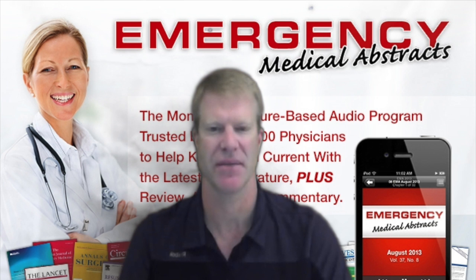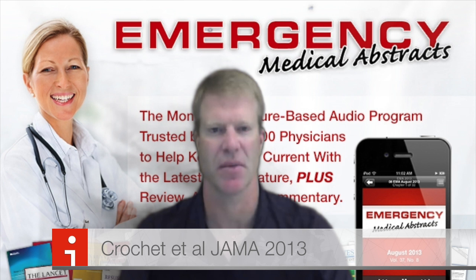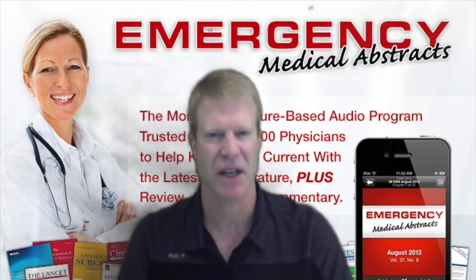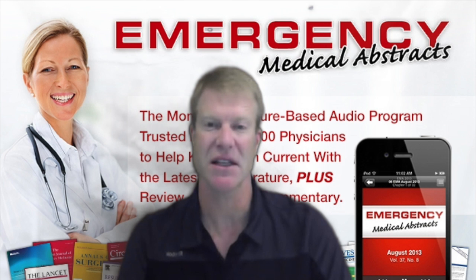So what is the best way to diagnose an ectopic pregnancy? Is it the history, the physical, or the lab tests? Well, JAMA does a great series called the Rational Clinical Exam, and they did one on how to diagnose ectopic pregnancy. It included about 12,000 women from 14 prospective trials, and they looked at the likelihood ratios.